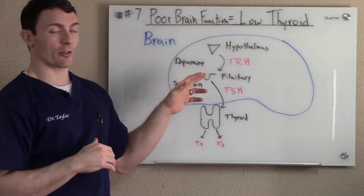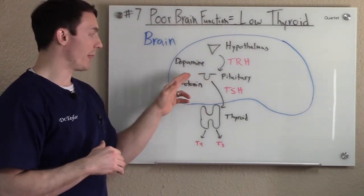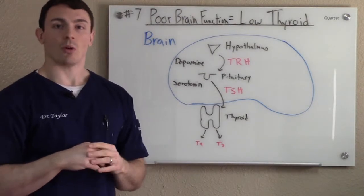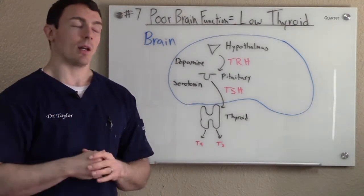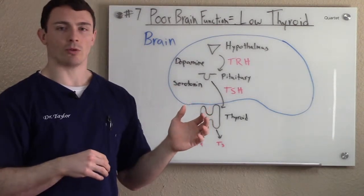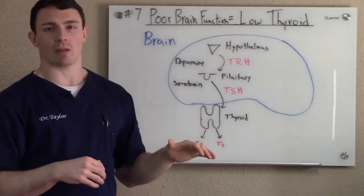What these paraventricular neurons need is certain levels of dopamine and serotonin. So if you don't have proper dopamine and serotonin in the brain or in the body, these paraventricular neurons aren't going to work like they're supposed to, which will mess up this whole cycle.